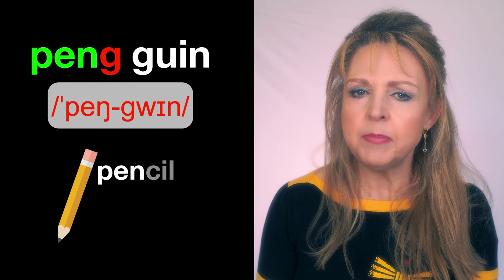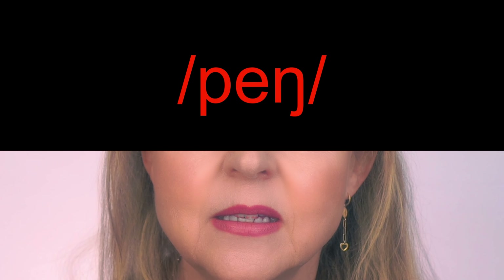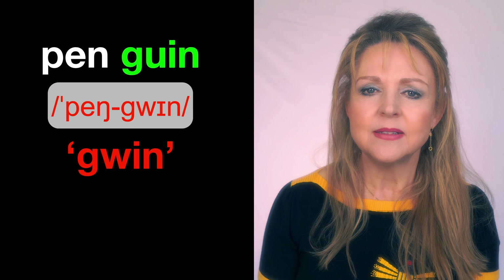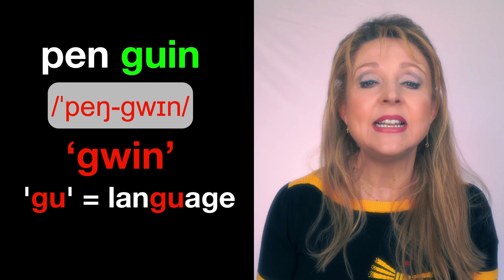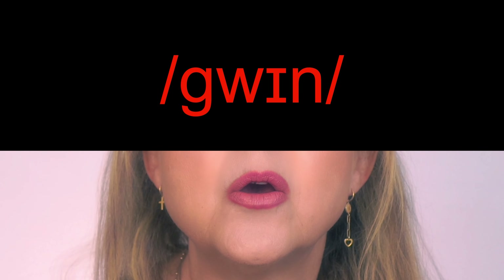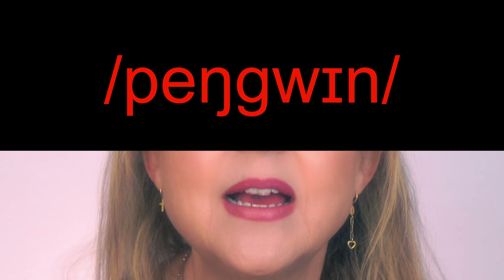Say 'peng'. The second syllable, 'guin', sounds similar to 'gwin'. The 'gu' is pronounced the same as the 'gu' in 'language', followed by the 'in' as in the word 'bin'. If you're comfortable with those, put them together like this: 'penguin'.